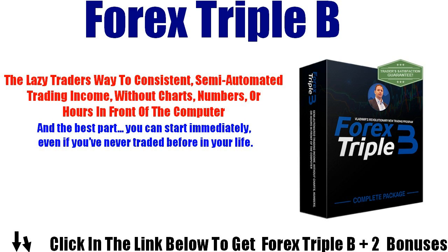Forex Triple B is a complete software package that gives you total control. Based on sophisticated algorithms that Vladimir has been personally developing for the past three years, Forex Triple B works with your MetaTrader so you can trade with unparalleled ease. It automatically analyzes the market 24/5, monitors as many currency pairs as you like on two time frames, while you are free to do other things.